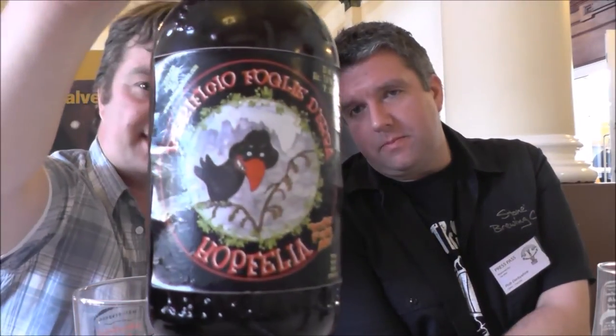It's beer o'clock on Real Ale Craft Beer. I'm joined by Rob Davish of HopScene.com and we have an Italian beer, the second Italian beer of the day. This is Birifilio Foglia Debra and it's the Hopfilia India Pale Ale at 7% ABV.